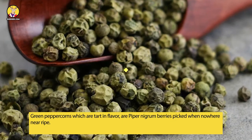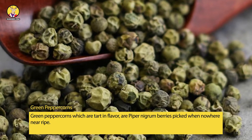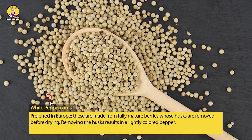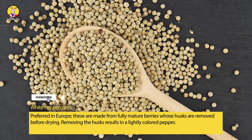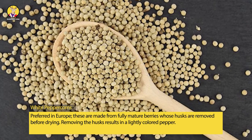Green peppercorns, which are tart in flavor, are piper nigrum berries picked when nowhere near ripe. White peppercorns, preferred in Europe, are made from fully mature berries whose husks are removed before drying. Removing the husks results in a lightly colored pepper.